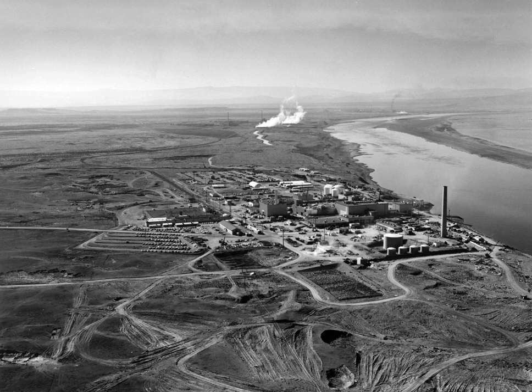In September 1942, the Army Corps of Engineers placed the newly formed Manhattan Project under the command of Brigadier General Leslie R. Groves, charging him with the construction of industrial-size plants for manufacturing plutonium and uranium. Groves recruited the DuPont Company to be the prime contractor for the construction of the plutonium production complex. DuPont recommended that it be located far away from the existing uranium production facility at Oak Ridge, Tennessee.